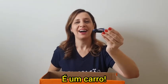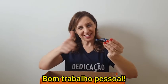And the last one. What is this? It's a car. Great job, guys!